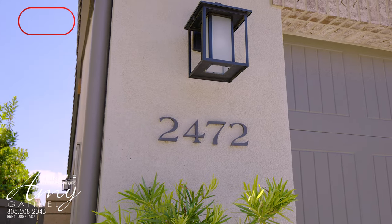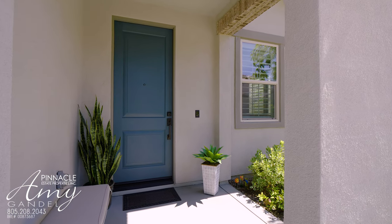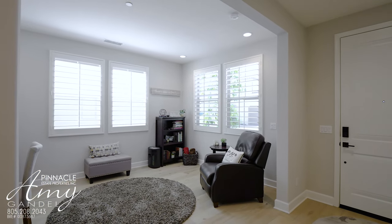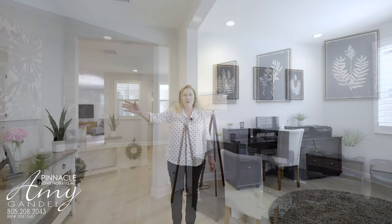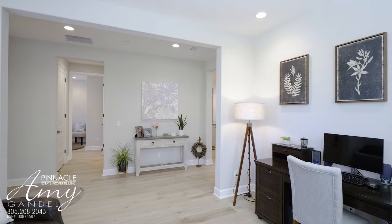If you'd like to see more videos like this, please like and subscribe. When you first walk in, you're going to see the office right here, and then there's a hallway with a beautiful powder room and a bedroom that's en suite with its own bathroom.